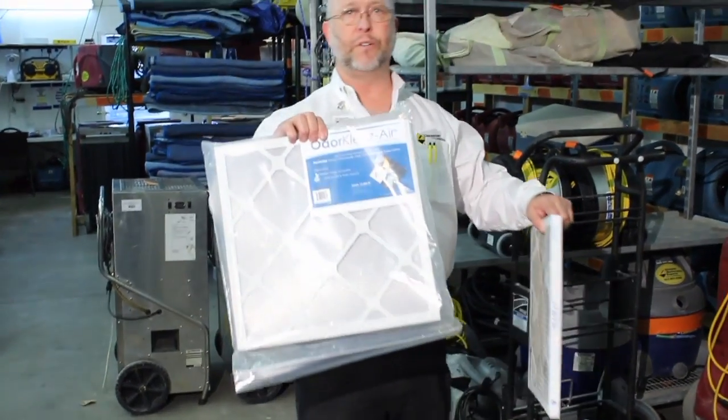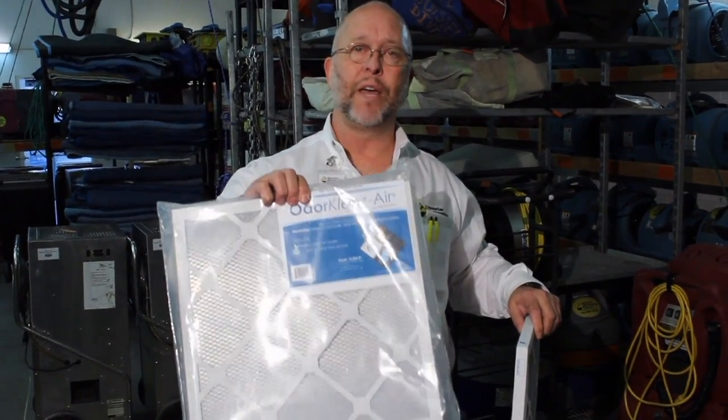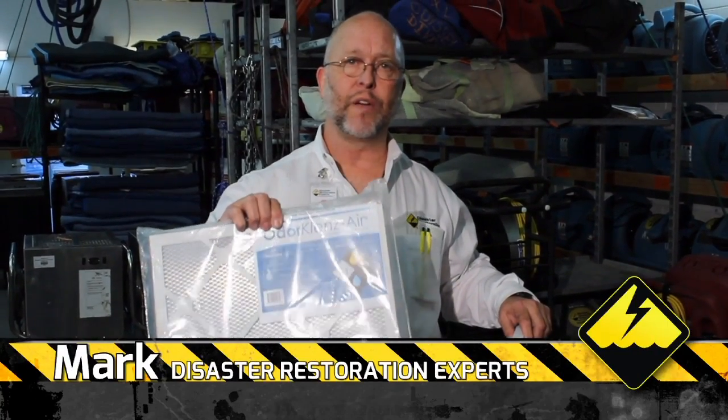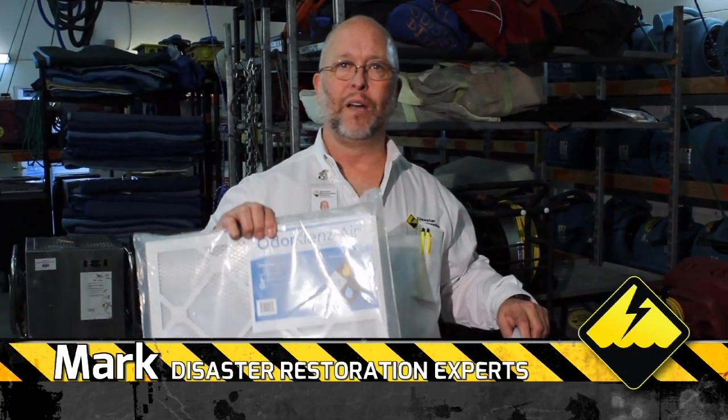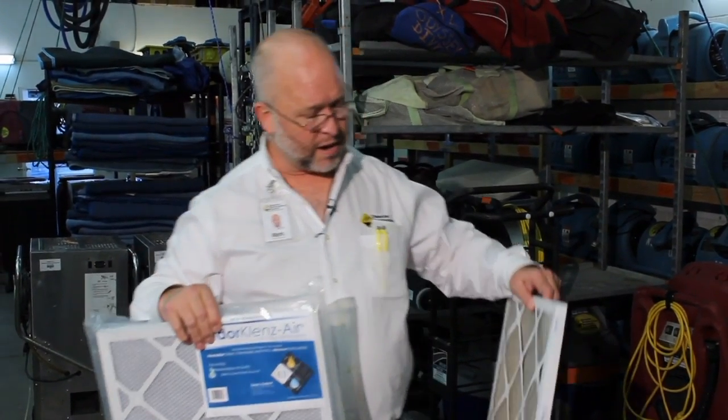This is a charcoal filter that you can use with this HEPA 500, and it'll actually filter out the air. So if you've got a moldy, musty problem that requires some odor cleaning at the same time, this works really, really well. It's a nice add-on.